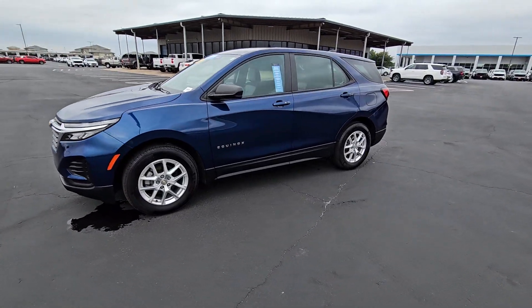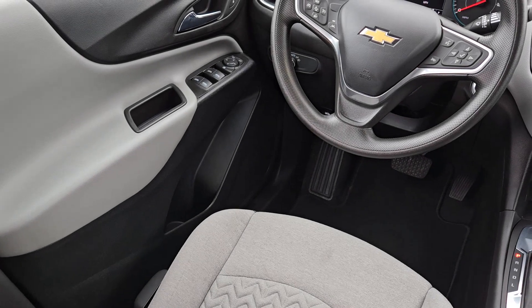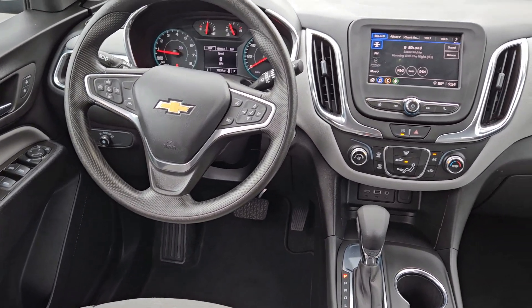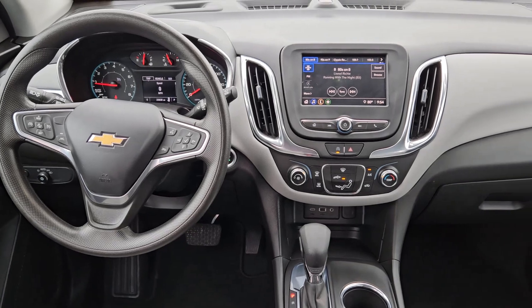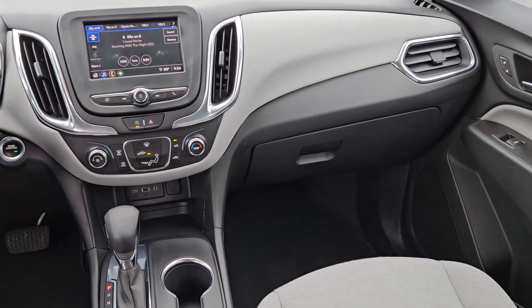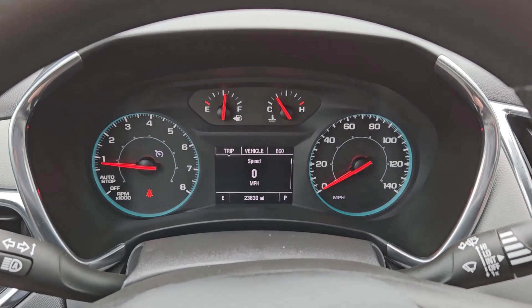These are just some of the great options this vehicle comes with: wireless Apple CarPlay and/or Android Auto, keyless entry, backup camera, premium sound system, power passenger seat, heated mirrors, satellite radio, electronic stability control, and aluminum wheels.